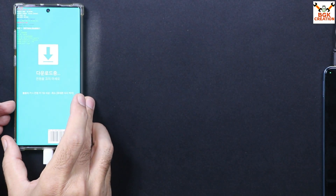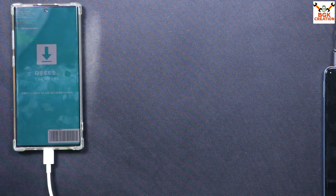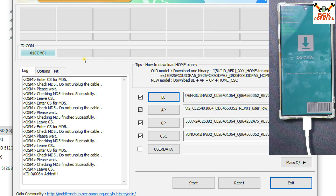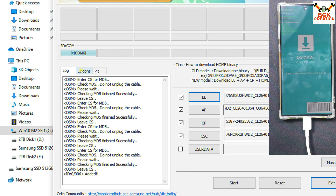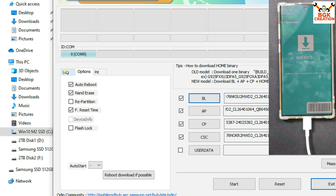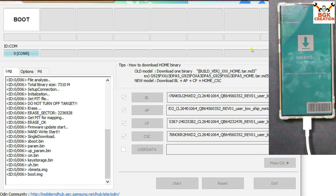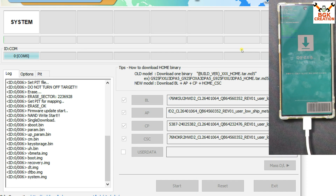The mobile phone is booted into Download mode and connected to the computer — the data cable is already connected. Coming back to the computer screen: since my device installed the Samsung USB driver, Odin shows COM 6, which means Odin detected the mobile phone. Because my device has a booting problem, I will go to Options first and put a check on 'Auto Reboot' and 'F. Reset Time'. Then go back to the main screen and click Start. The flashing will begin — it will take some time, so just wait and let the flashing complete.